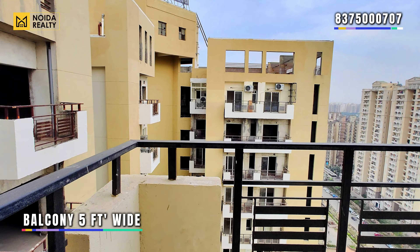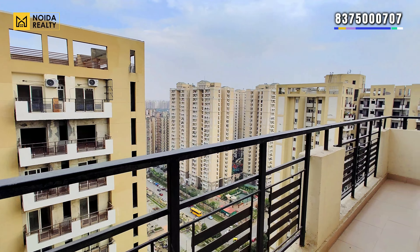This is your running balcony, that is 5 feet wide. This balcony is connected with your master bedroom.